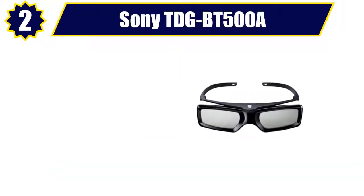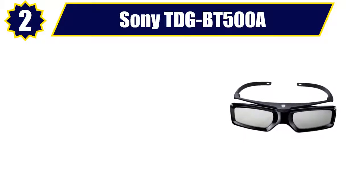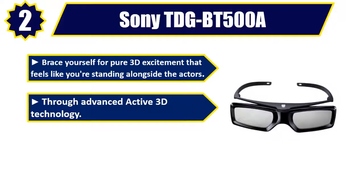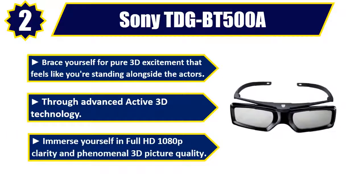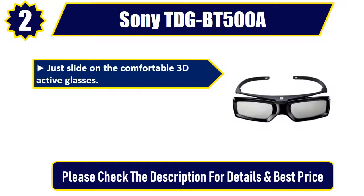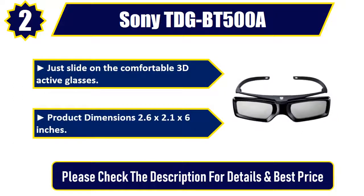Number 2: Sony TDGBT500A. Brace yourself for pure 3D excitement that feels like you're standing alongside the actors. Through advanced active 3D technology, immerse yourself in full HD 1080p clarity and phenomenal 3D picture quality. Just slide on the comfortable 3D active glasses. Product dimensions: 2.6 x 2.1 x 6 inches. Please check the description for details and best price.